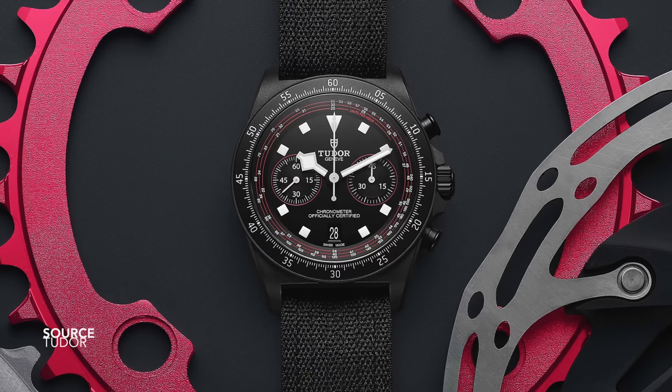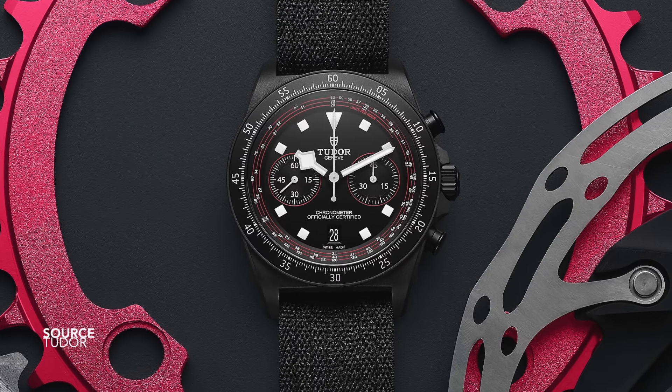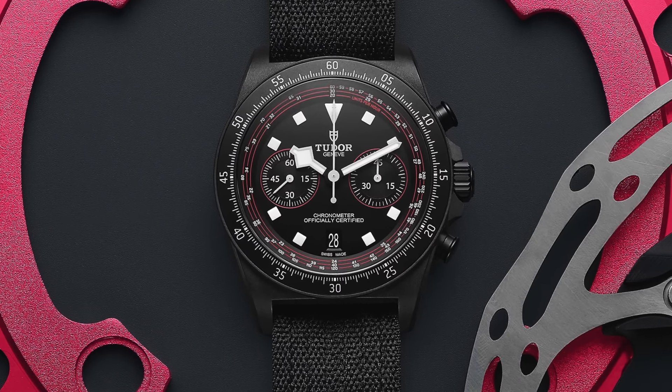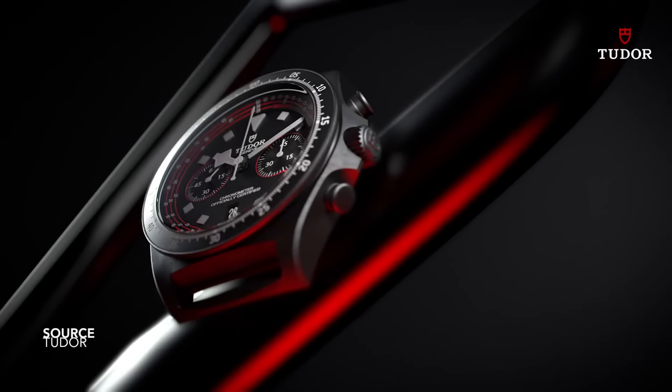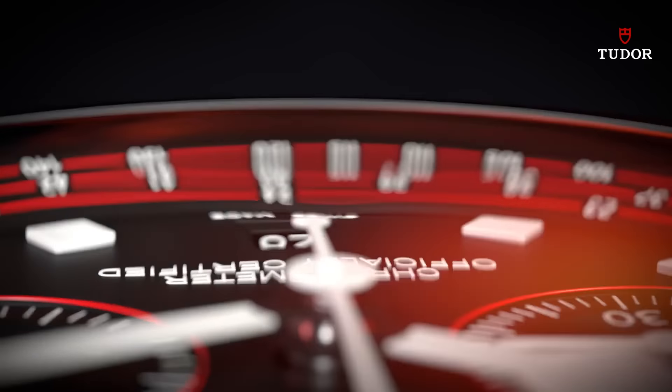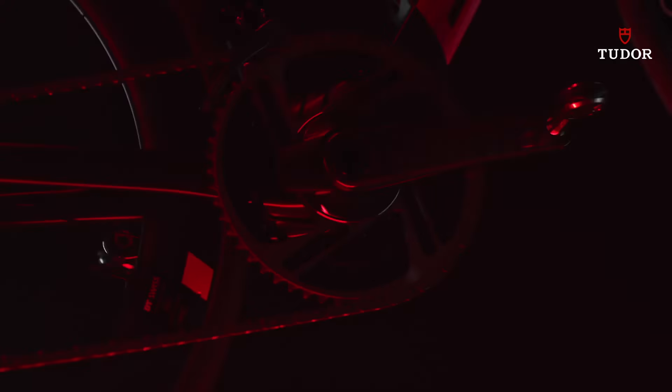I'm even going to stick my neck out and say that I prefer this watch over the releases that arrived at Watches and Wonders this year. Is that bad to say? Probably. I had another entirely different video prepared for this week. I have the bullet points right in front of me and I was about to sit down and record it, but something about this watch said I should not pass on it. And I don't even know if people have cared enough to make a feature about this watch on the platform, but there we go.